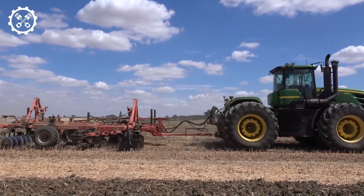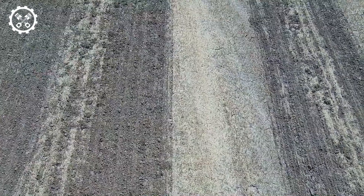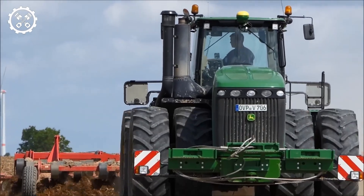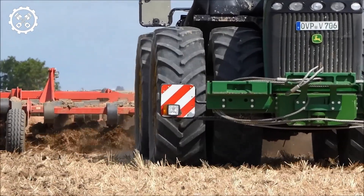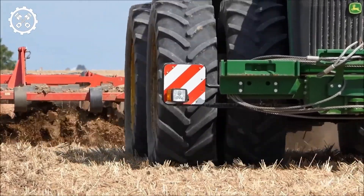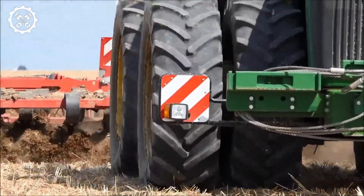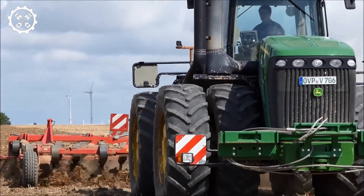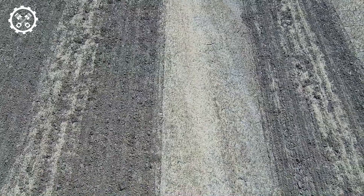At its core is a 13.5-liter six-cylinder engine that produces an impressive 530 horsepower, making it one of the most powerful farm tractors in the John Deere lineup. This tremendous power ensures it can easily handle large-scale farming tasks, whether it's plowing, planting, or pulling heavy loads.